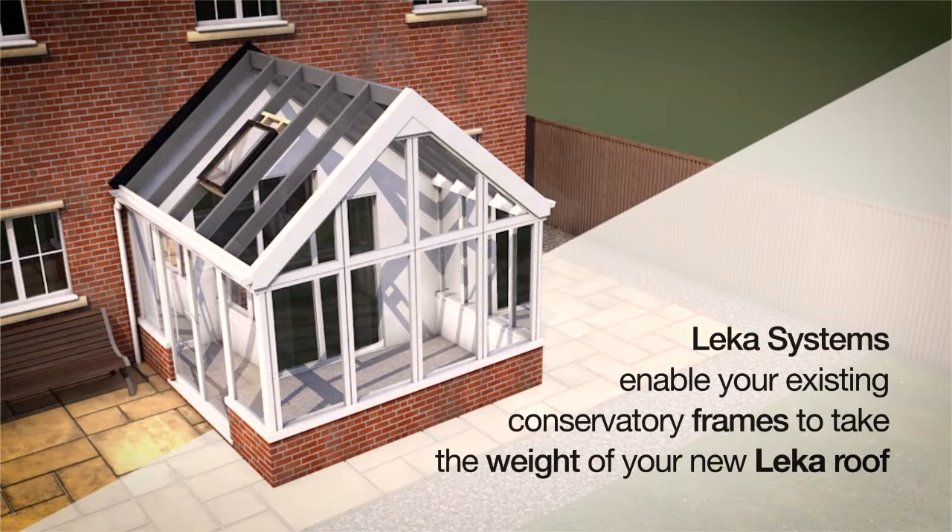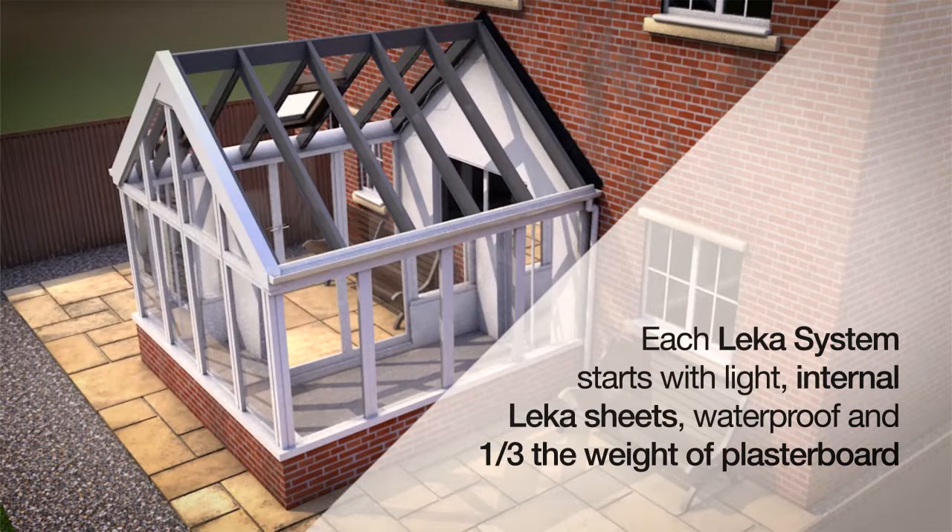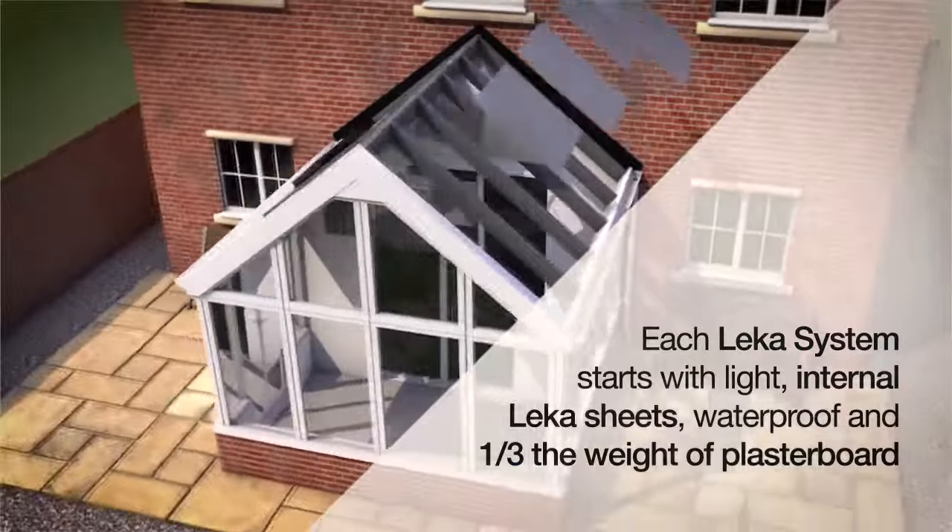Lekker Systems enable your existing conservatory frames to take the weight of your new Lekker roof. Each Lekker System starts with light internal Lekker sheets, waterproof and one third the weight of plasterboard.